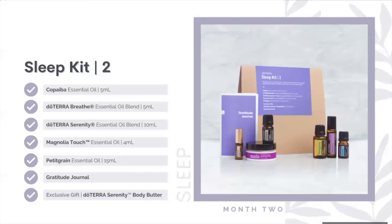Month two also includes a Serenity Body Butter — something I am so looking forward to. I can't wait to get started on my sleep kit. I'm going to start it this month.